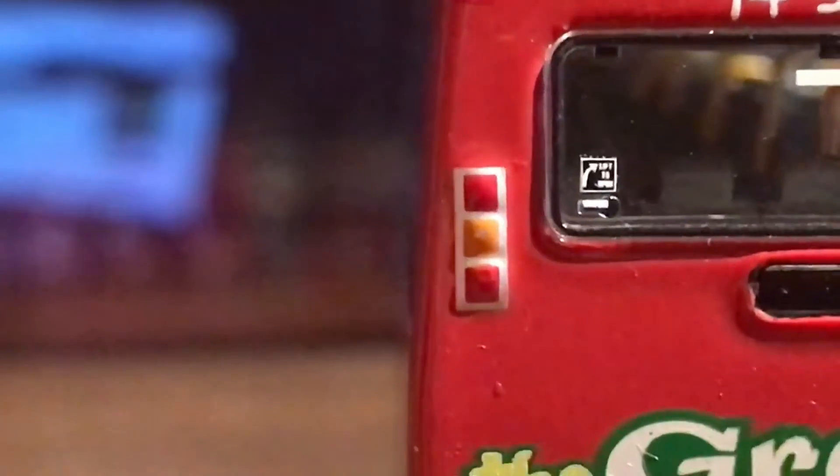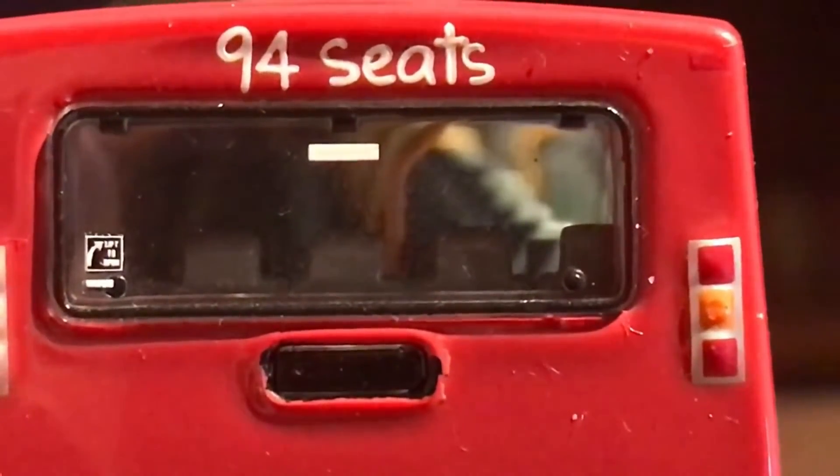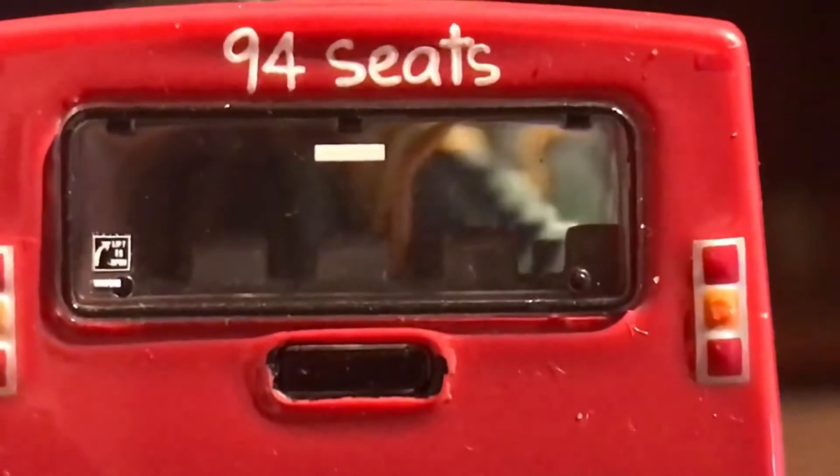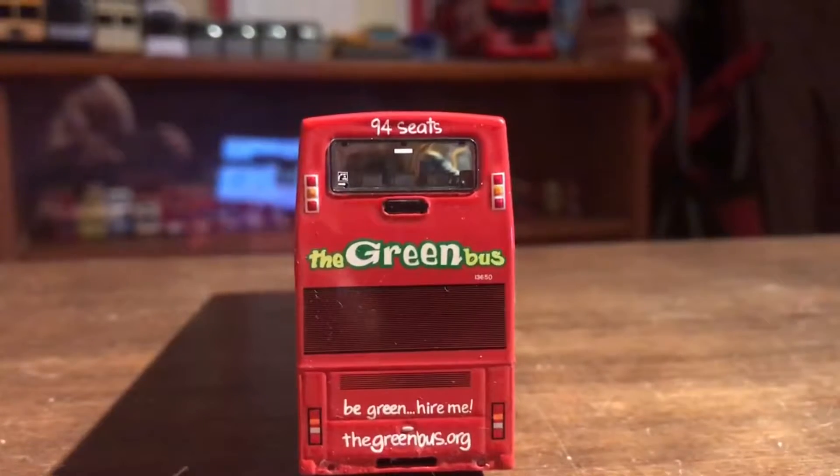Here's just some more detailing — we have the brake lights, indicators, and normal lights. Then we have the emergency exit for the back on the upper deck, that's the window with some detailing on it. Here it says '94 seats'. Here are the brake lights, indicators, and normal lights for this side as well.